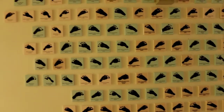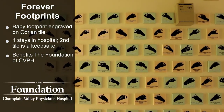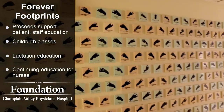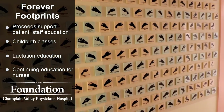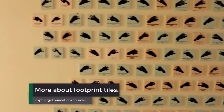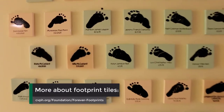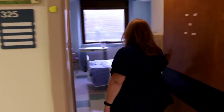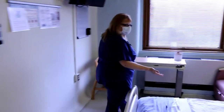This wall has footprints that people have posted of their baby's footprints with the name and date of birth. If this is something you're interested in, it's available through the foundation of CVPH — there is a cost. You get one tile for the wall and one tile goes home with you. Some people do it, some don't, but if you want information we can give that to you while you're here at the hospital.